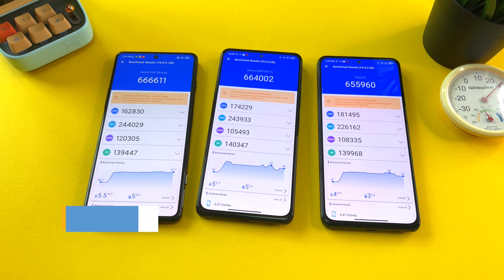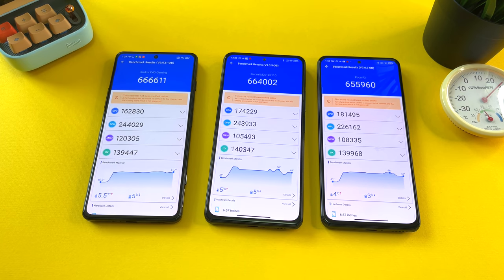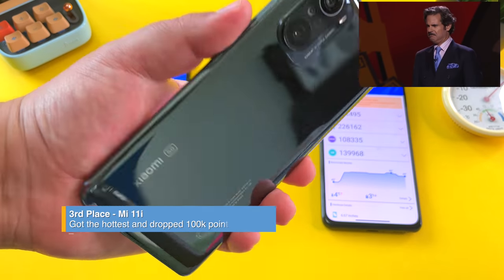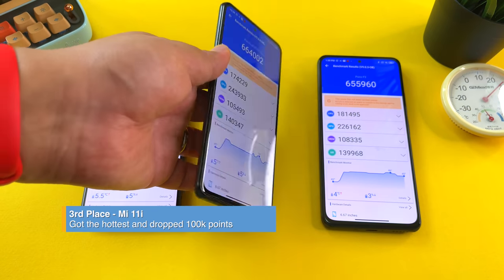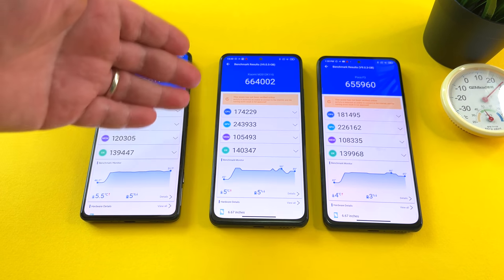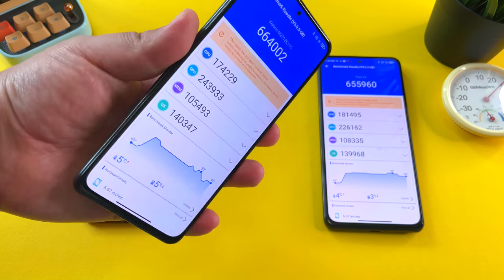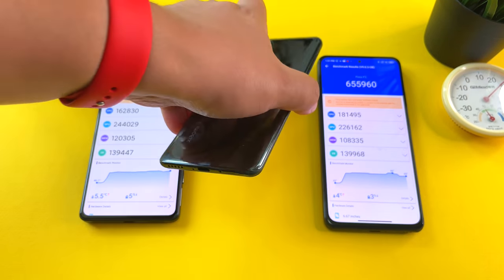The final verdict: in third place, it's crystal clear — that's the Mi 11i with the Snapdragon 888. This phone dipped over 100,000 points, the only phone to do so, and got pretty hot as well. The temperatures weren't the main concern — it was more the drop in score. The battery also dipped to 77%, a 23% drop. It just proves that the Snapdragon 888 does power up quite a bit but eventually throttles — it just can't stand the heat.